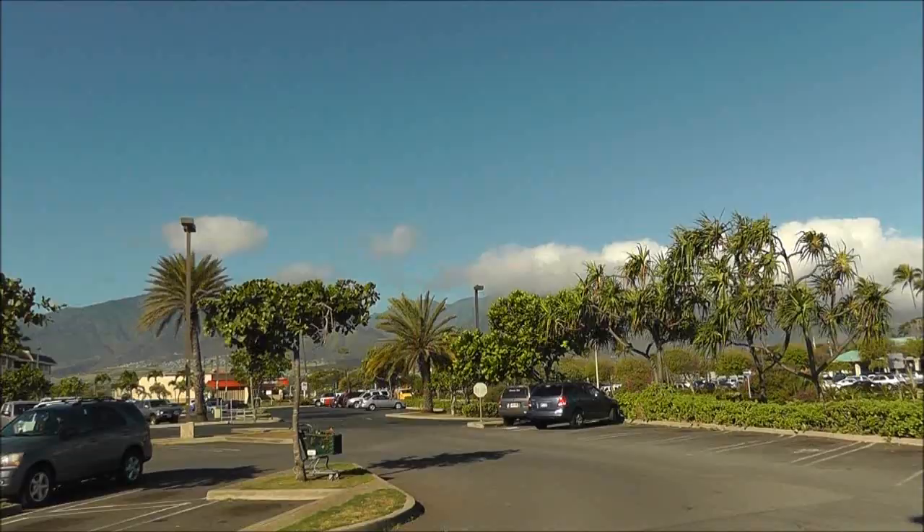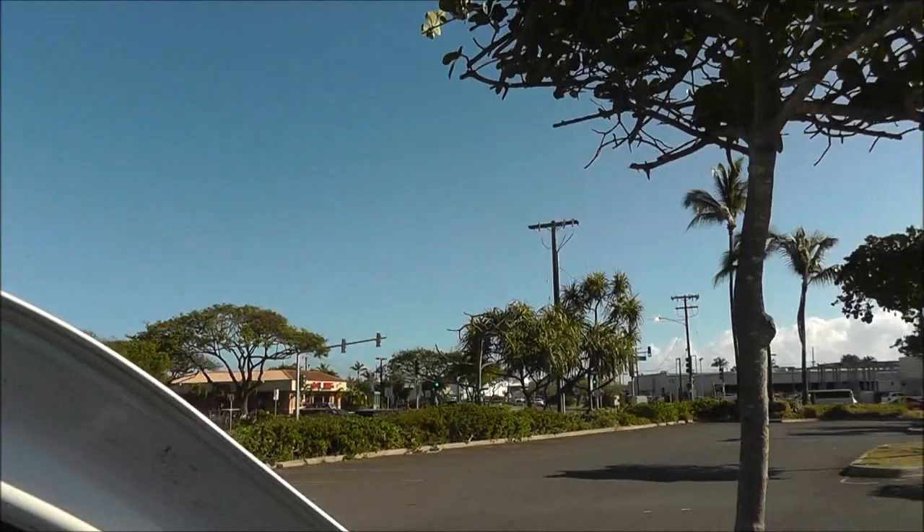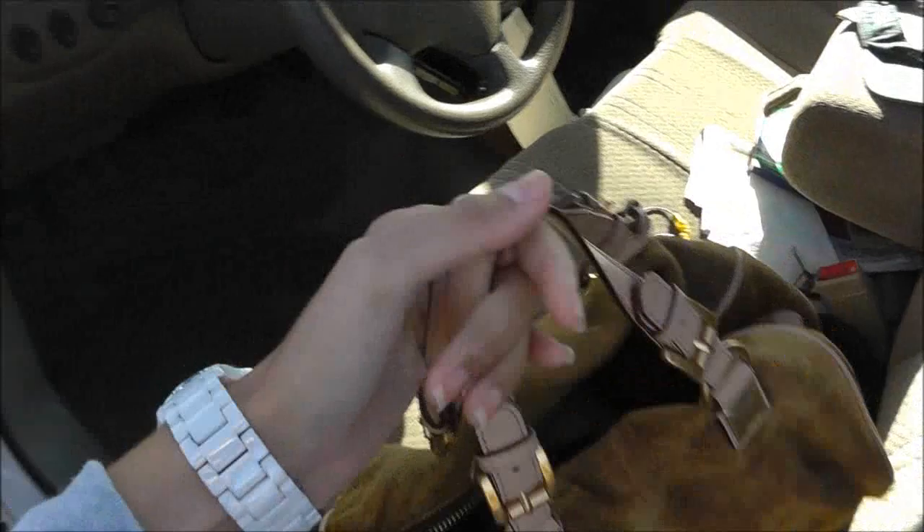I don't mind walking the extra 20 yards. Look at this day — gorgeous day. Alright, let's see if they have a chair.